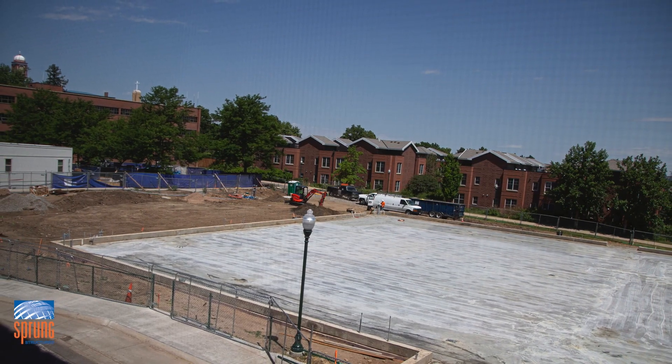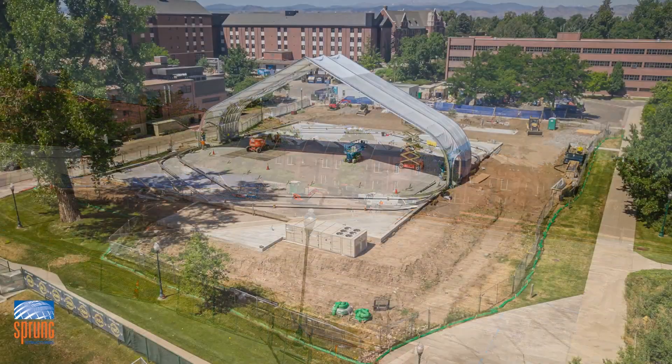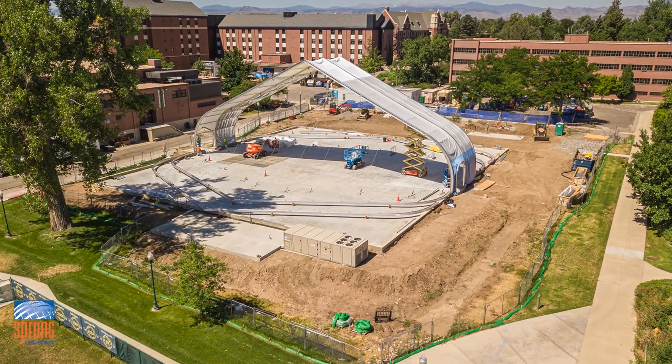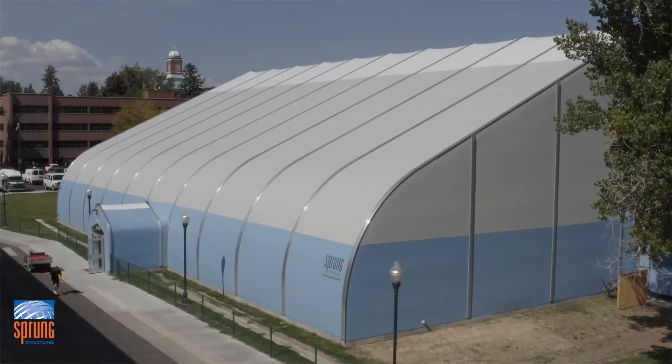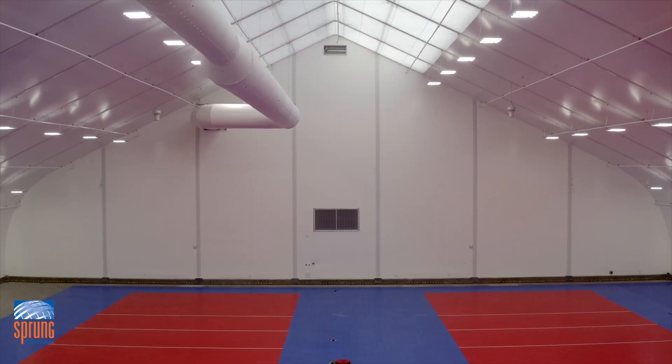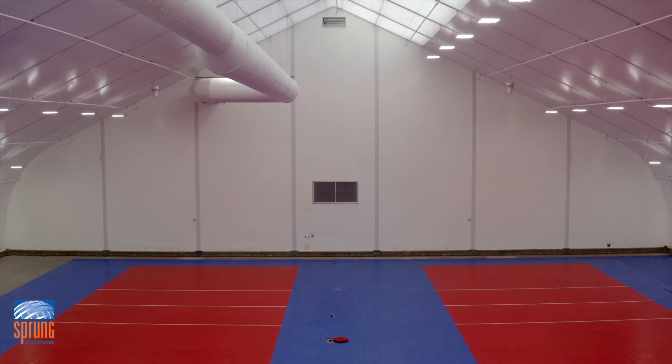The build — the structure from ground up — was four months. We did site preparation that took about three months. The turnaround was significant because we were looking at renting spaces off campus, and getting this done in a timeline that matched up with our semesters and everything for the year — it was pretty impressive.